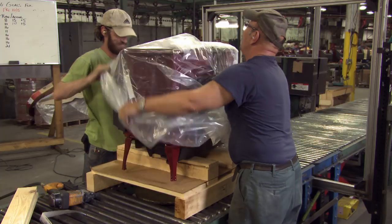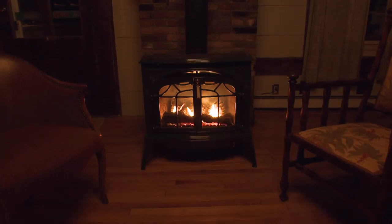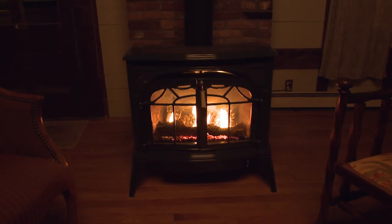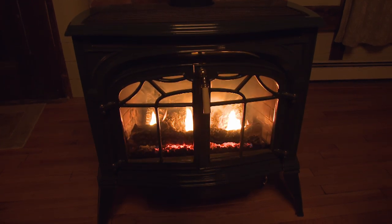Soon these stoves will be on their way to people around the world who can't resist the allure of a wood stove — the snap and crackle of burning wood, the smell of smoke, and endless hours of fire-gazing enjoyment.